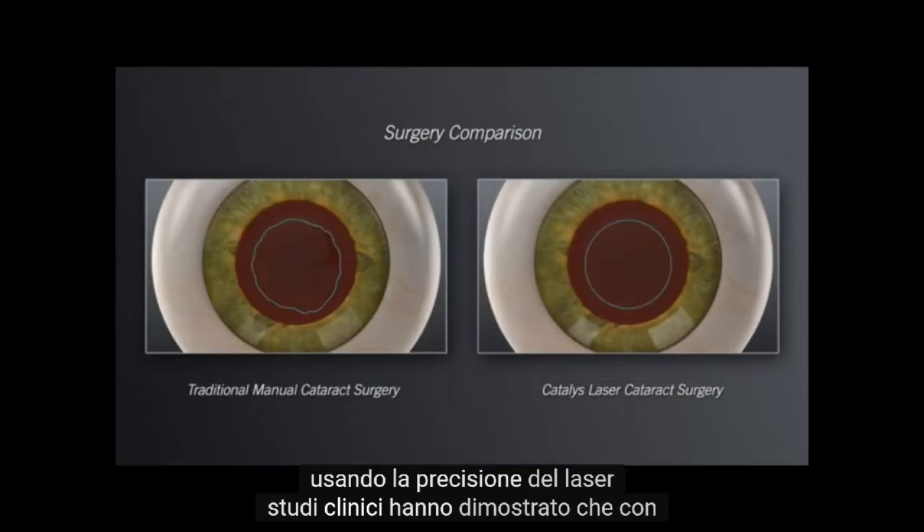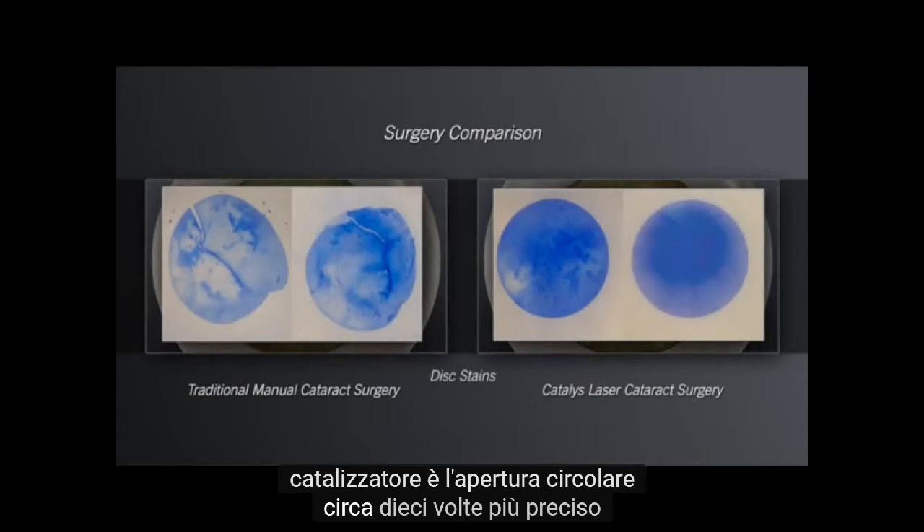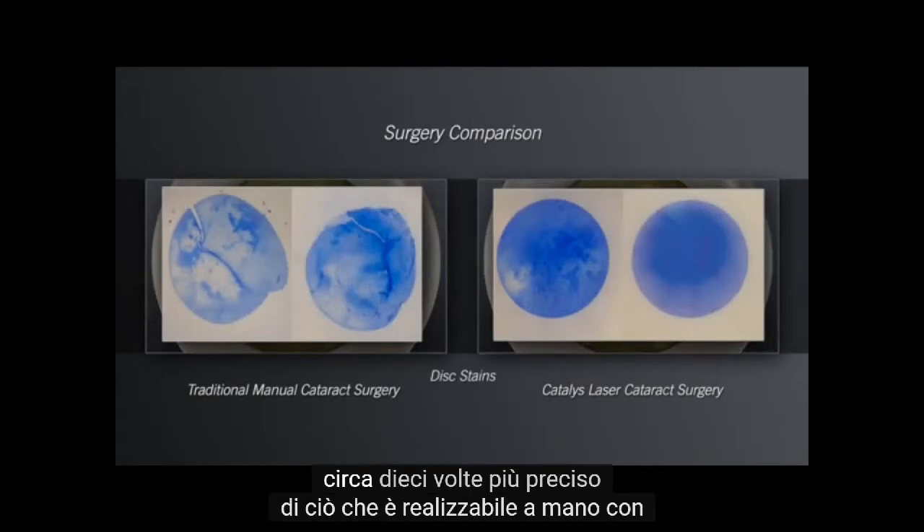Clinical studies have shown that with Catalyst, the circular opening is approximately 10 times more accurate than what is achievable by hand.